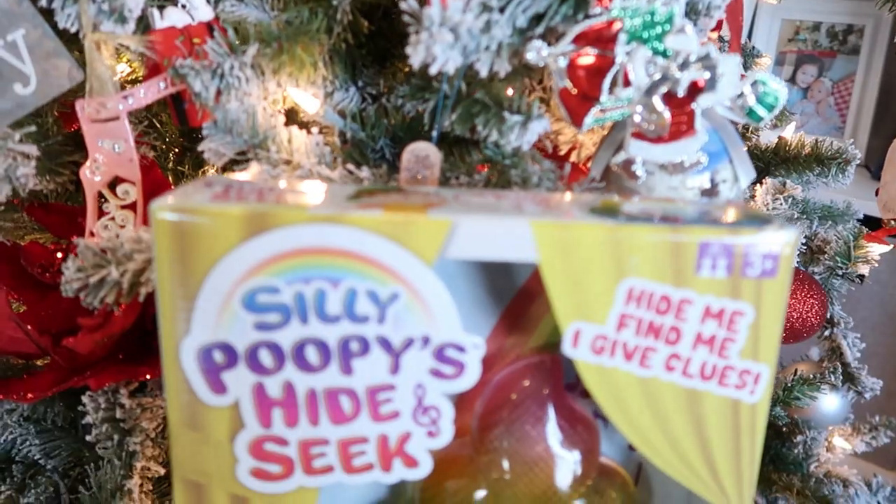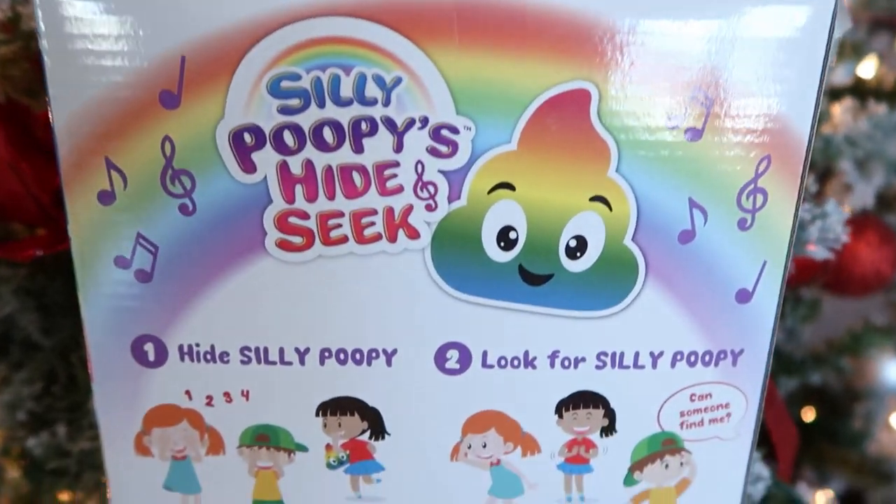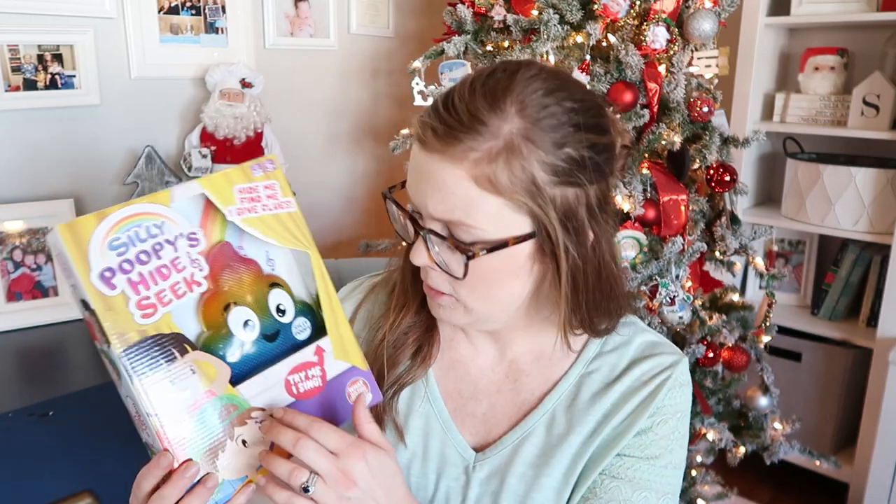I clicked on some BuzzFeed article about the best Christmas toys and I just had to buy the Silly Poopies Hide and Seek. My girls have been super into hide and seek, and I thought this would be fun because you hide this rainbow poop and it makes noise and talks to you so you can try to find it. It's a little less competitive — my husband or I could hide it and they all work together to find it. We live in Minnesota and are stuck inside a lot, so this will provide hours of fun.